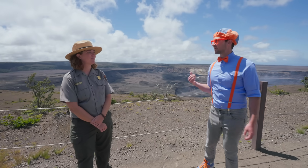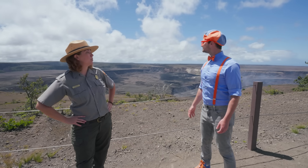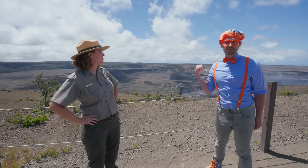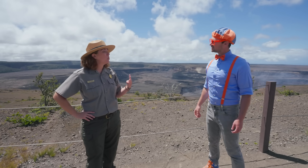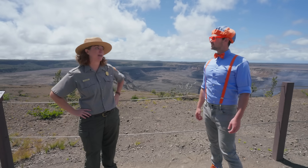So is this the only volcano you folks have here? Blippi, guess how many volcanoes you can see right now? The answer is actually three. We have five volcanoes on our island total, and we can see three of them right here.